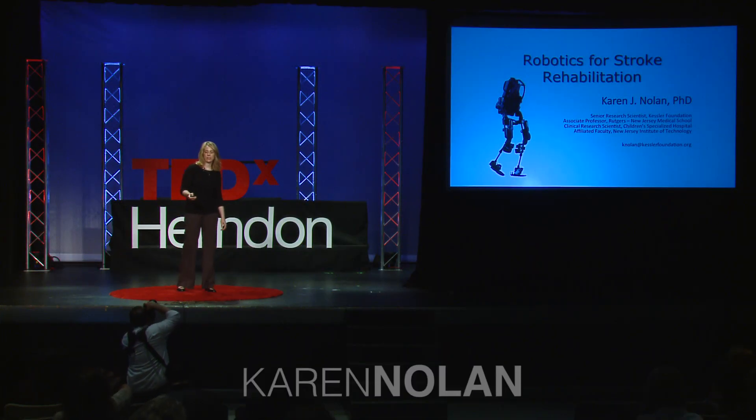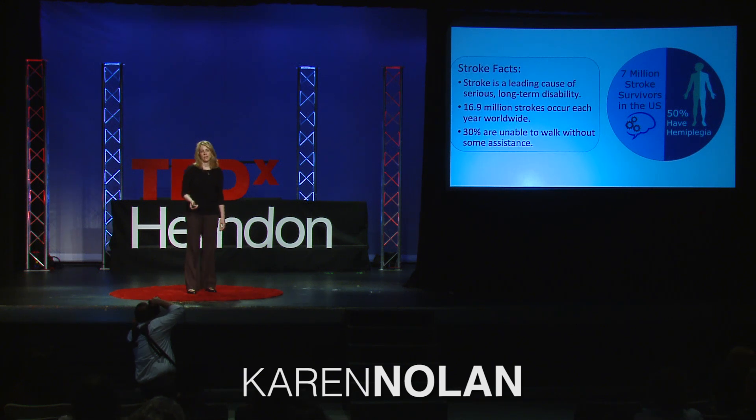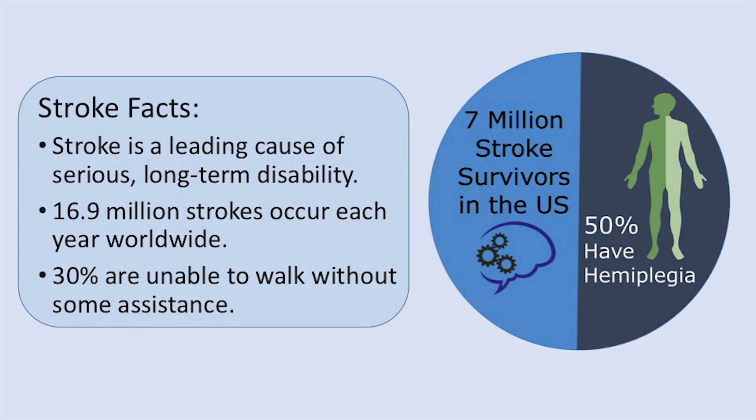Robotics for Stroke Rehabilitation. Stroke is the leading cause of long-term disability. There are 7 million stroke survivors in the United States, and 50% of these individuals have hemiplegia.